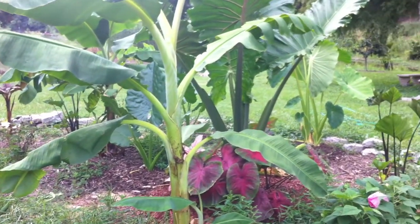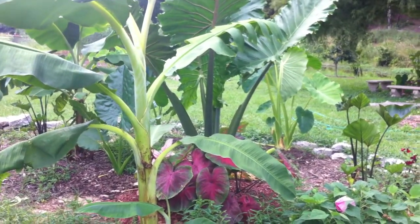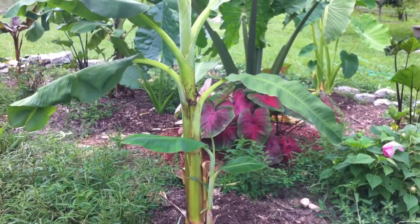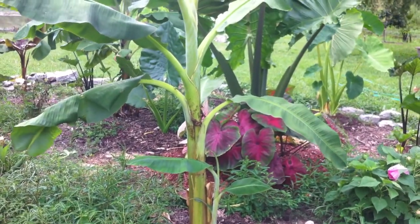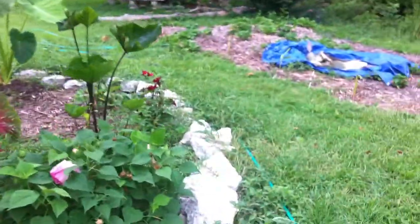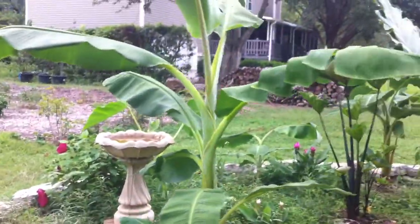Hey everybody, Ledfarmer73 here. Quick update - just going to show you something real quick. This is the Rajapuri banana - the Rajapuri banana. Let me set these eggs down. That's the banana right there.